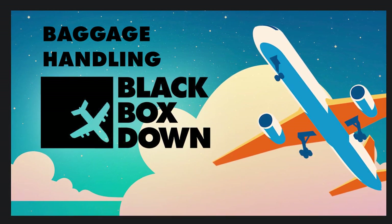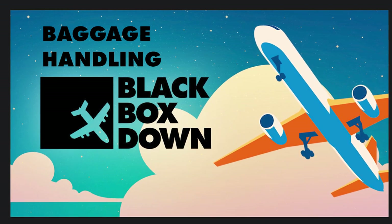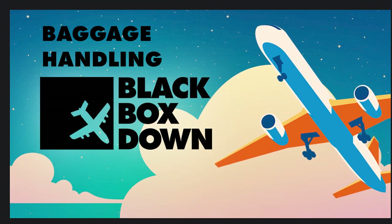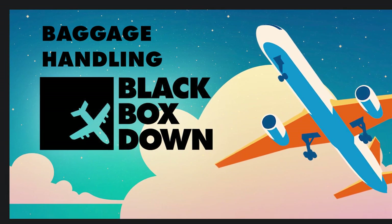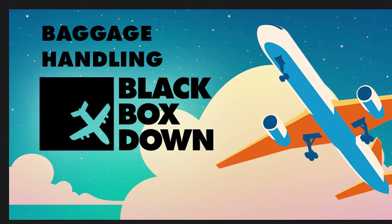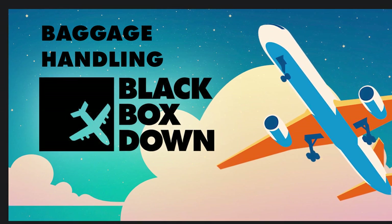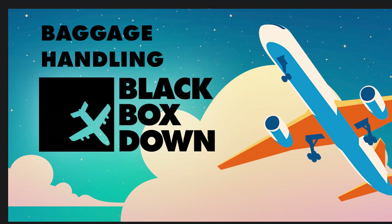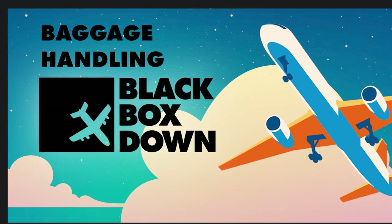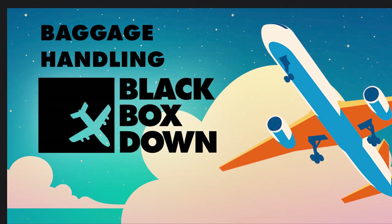They could probably do a whole episode on TSA security screening. A recent story noted that up until this point in the year, the TSA has confiscated around 6,000 guns at checkpoints — either on people's persons or in their carry-on bags. And guns are expensive, so that's a significant loss for those travelers.